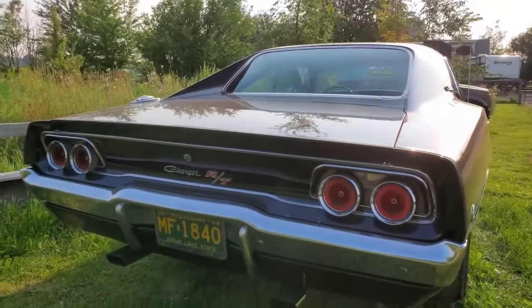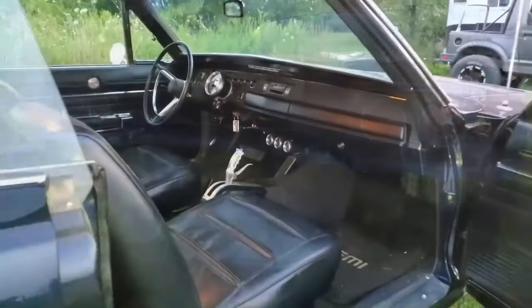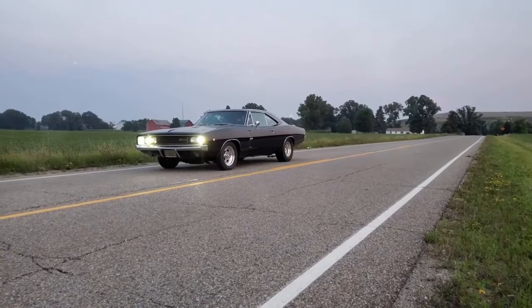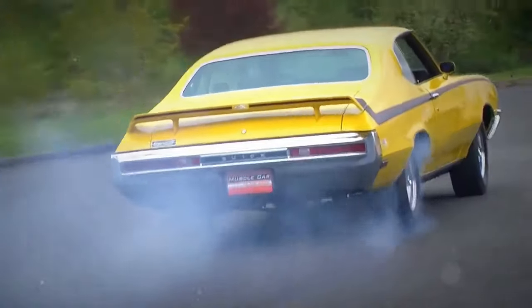Fourth, the 1968 Dodge Charger RT Hemi. It storms through the quarter mile in 13.5 seconds. Featuring a 7.0 liter V8 engine with 425 horsepower and 490 pound-feet of torque. Zero to 60 in a blistering 4.8 seconds. Pure muscle.